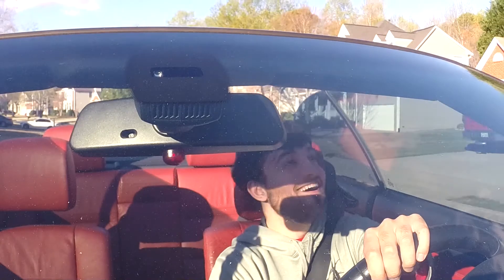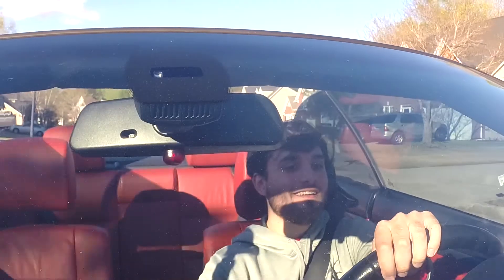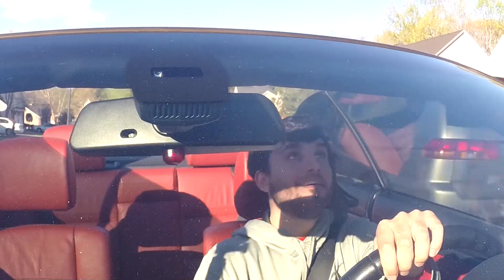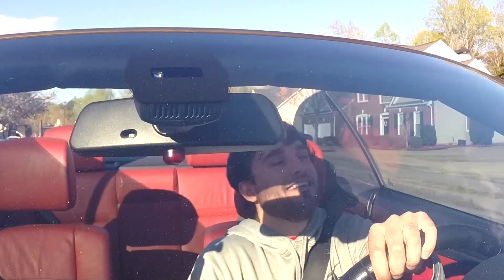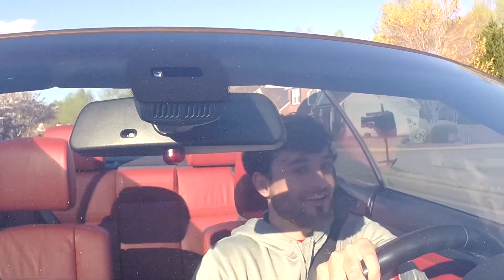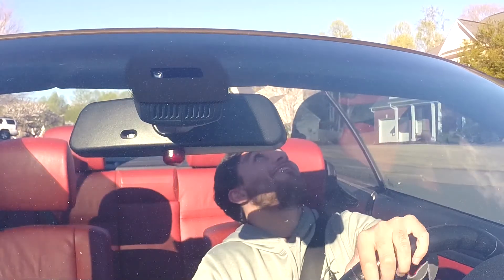He found me. I see him. Oh my god. Let's see if y'all are getting his landing. No freaking way.